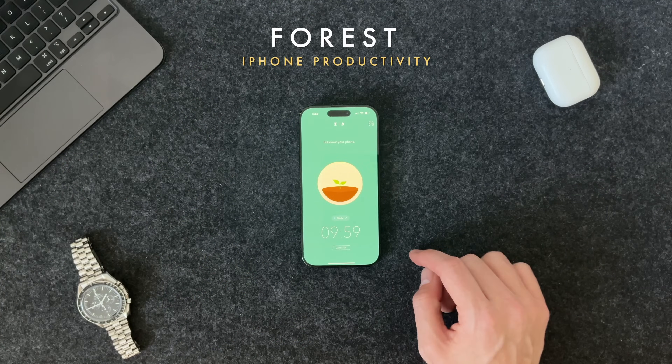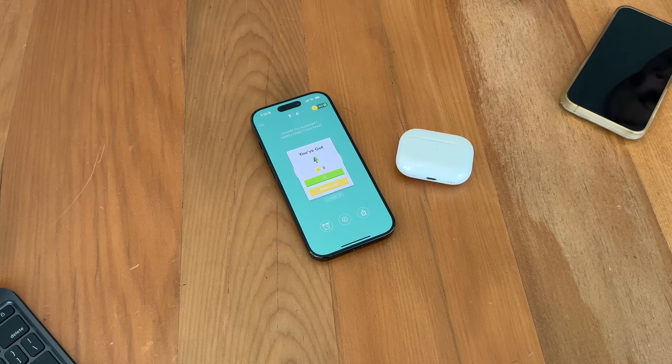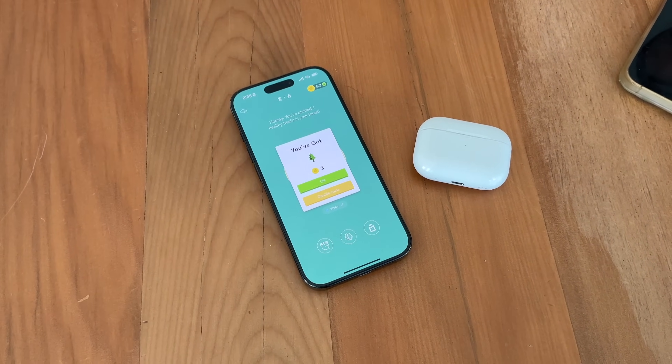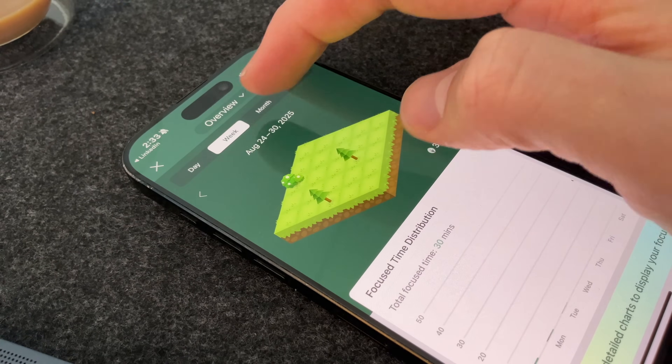So first up, it's Forest. This is your digital focus coach. Set a timer, plant a virtual tree, and while you work, it grows. If you break that focus — jump to Instagram, for example — that tree dies. Over the weeks, you actually grow a genuine forest of focus. Well, not a literal forest of focus, but you understand what I'm saying.